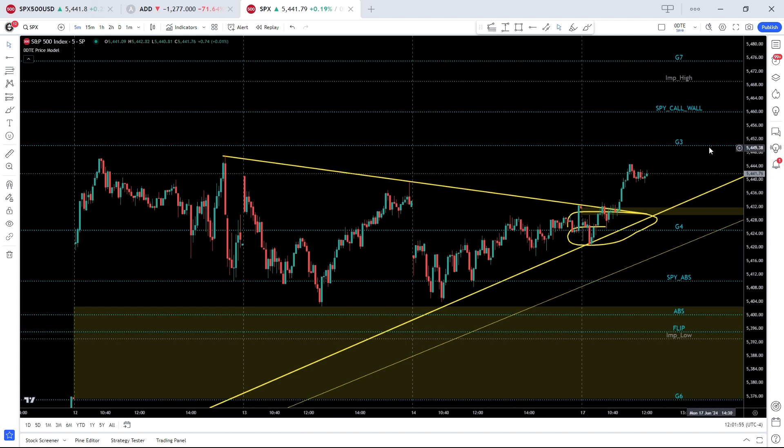There is some micro resistance up here at 54.40–54.45. The major resistance is 54.50, followed by 54.60, which is the SPY call wall, and then the implied high up here at 54.69 — that's probably a bit of a stretch today, as that is a 0.7% implied move. The implied low is down at 53.93, also probably a bit of a stretch given the signals we see.